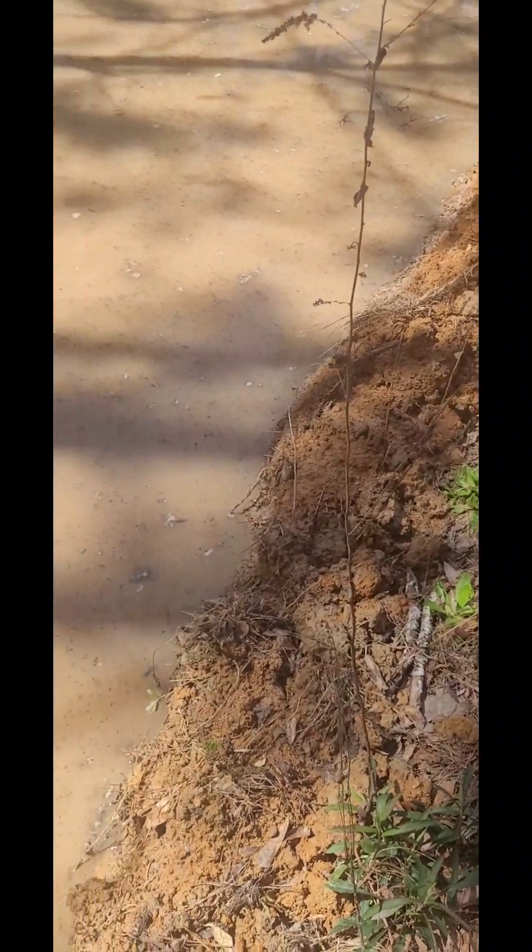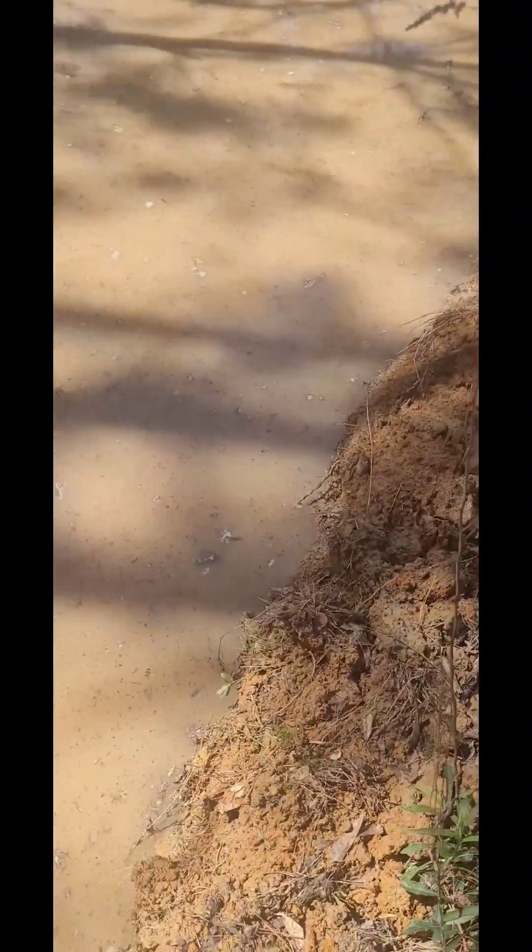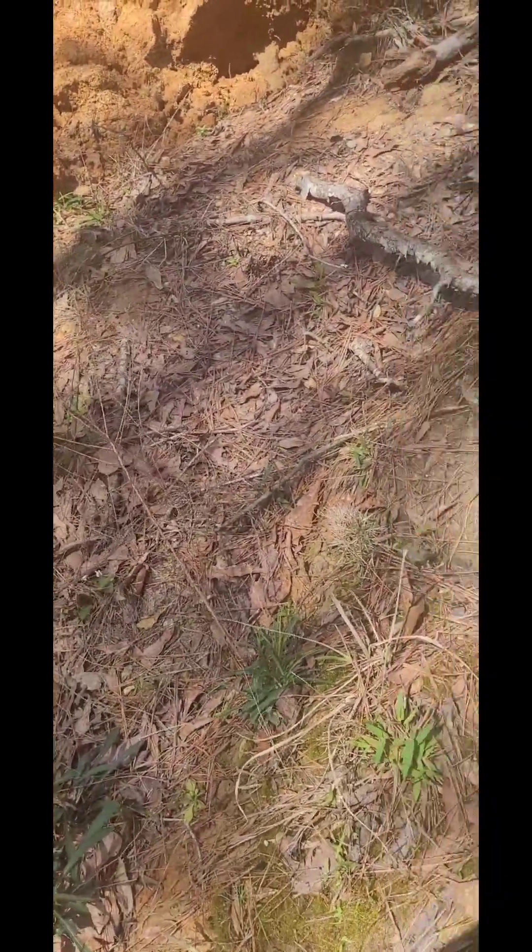This is going to be the little island. We're going to build a bridge across here and get out to the pond. It's going to be one pond but it's going to be like a hop, you know.